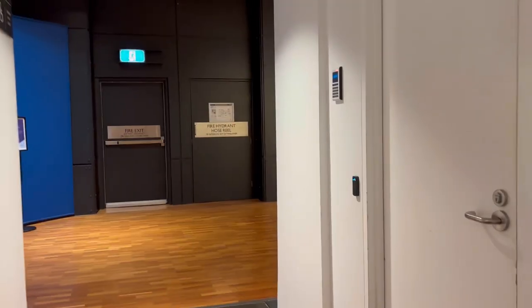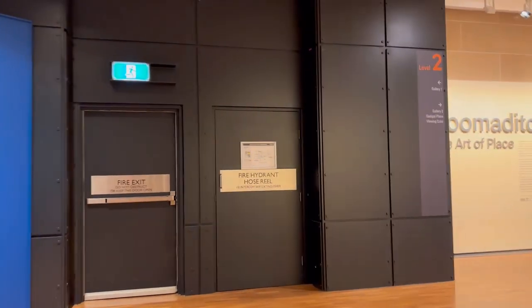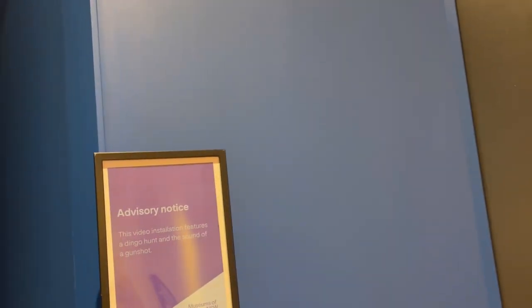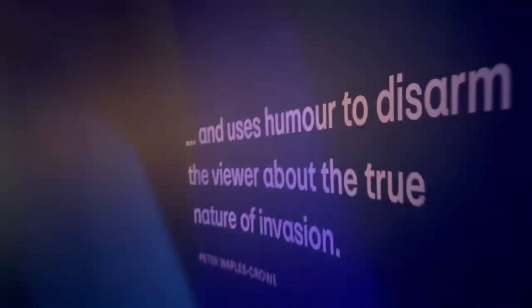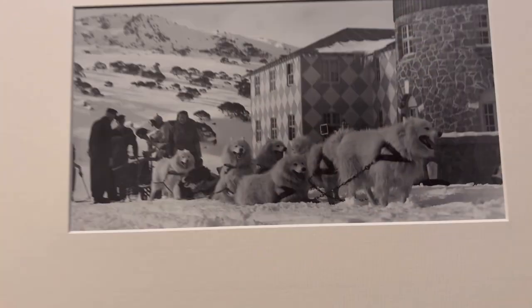Aboriginal people are those who were and are the original owners of this land called Australia. Now I'm entering into another documentary room; the documentary here is not that interesting so I was just having a look at the pictures.